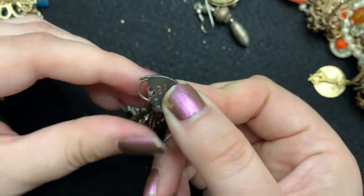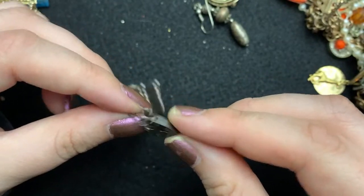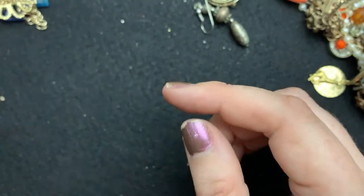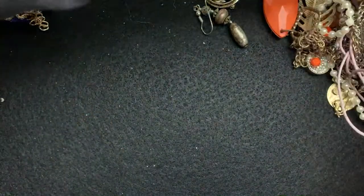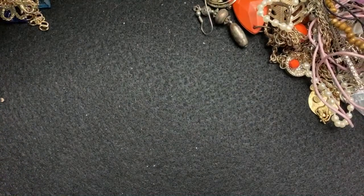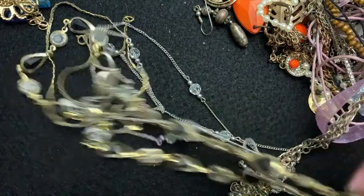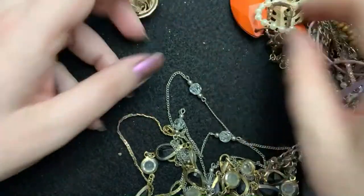You think this is the key? This thing right here — I think that's what it clicks into. I'll have to look. I'm sure the keys to those things get lost all the time. That is really neat. There's something that's pretty tarnished in here. These are pretty tarnished. These are cute.